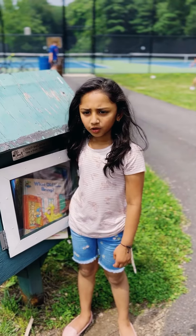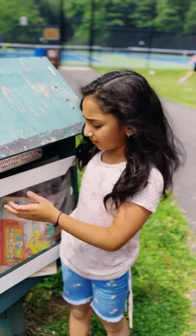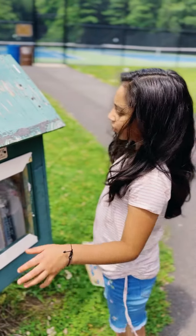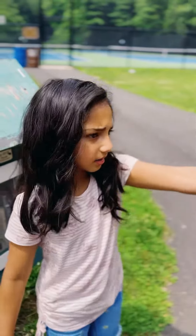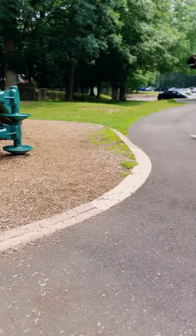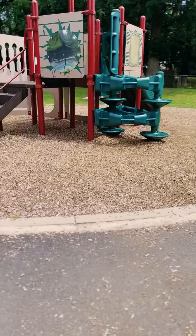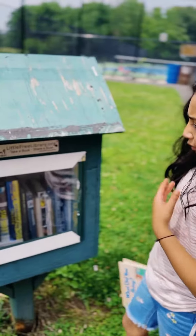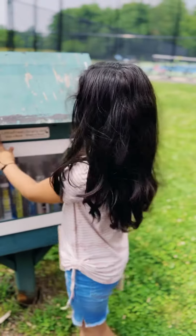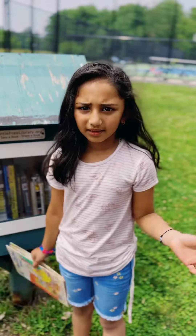Guys, thank you for watching this video. If you want to read one of these books, then you could go to this park. It's next to my house. It's the park I went to for my birthday. So whenever you see it anywhere, you could try to take a book, share a book, any way you want. Bye.